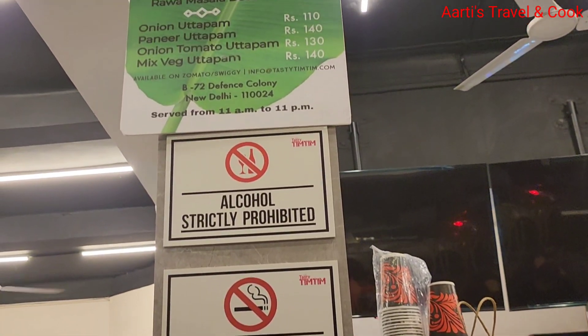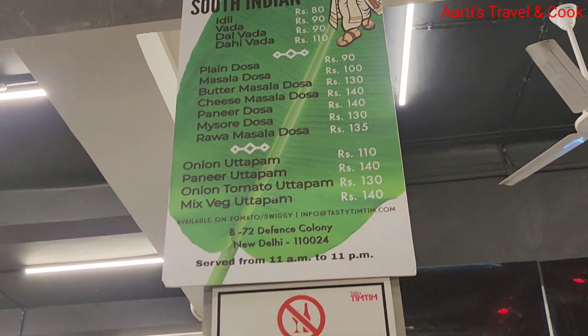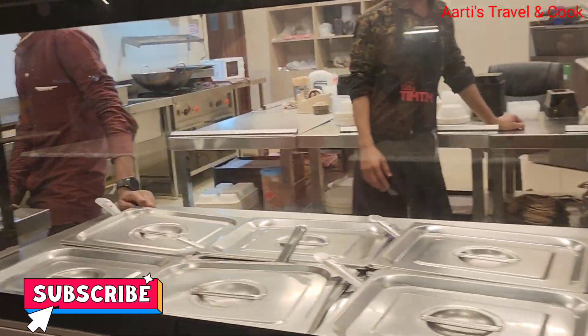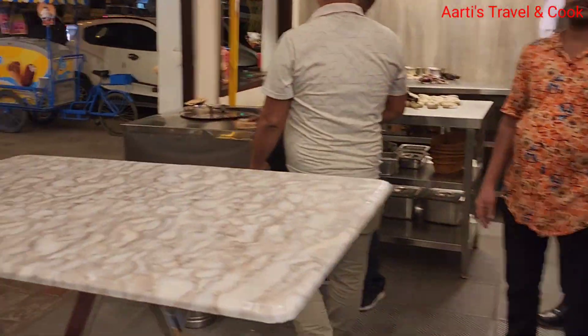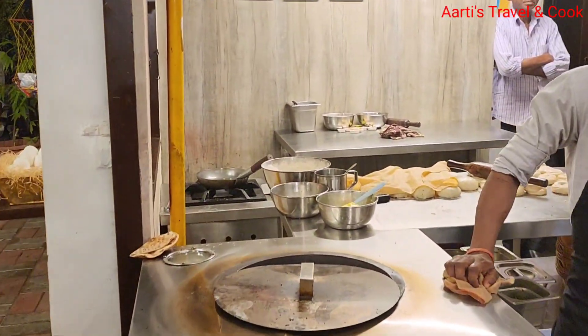Don't smoke, drink is prohibited. South indian thali is available. The kitchen is open — it is hygienic, neat and clean.